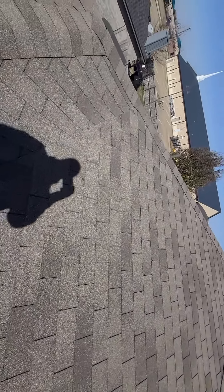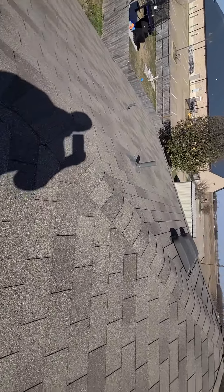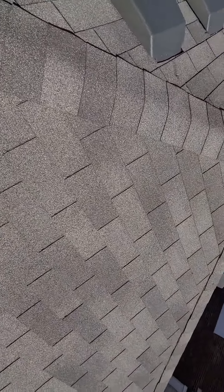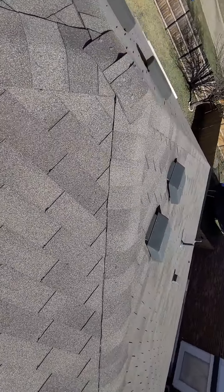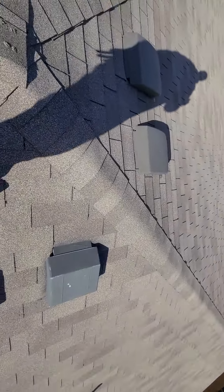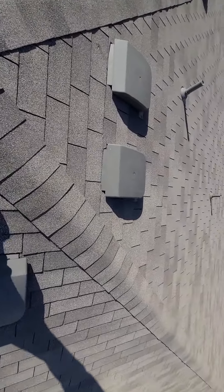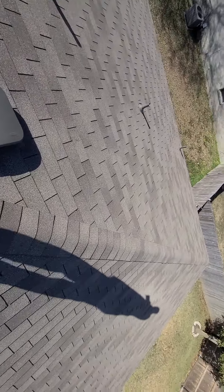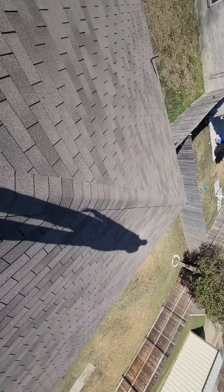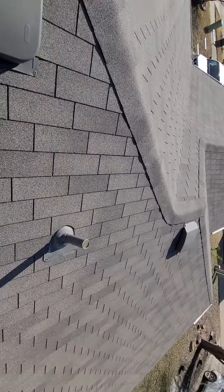We're on the roof at 108 Rio Grande in Crandall. Roofing materials appear to be in pretty good condition. These are called three-tab shingles, with a 20-year lifespan. Looks pretty good — saw some shingles in the garage, so this is probably a recent install.